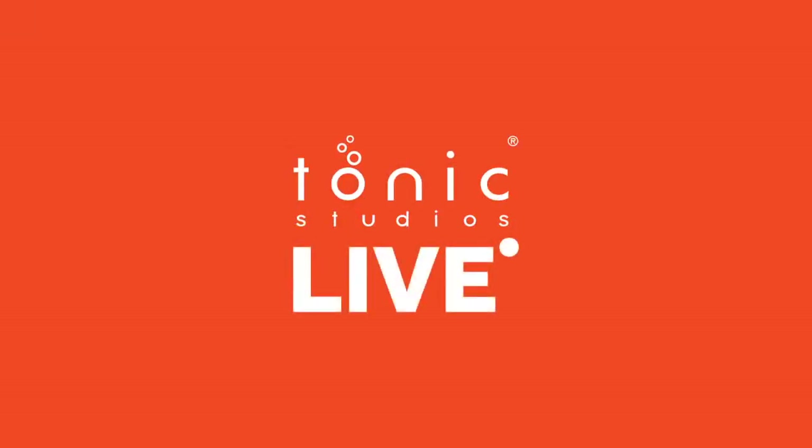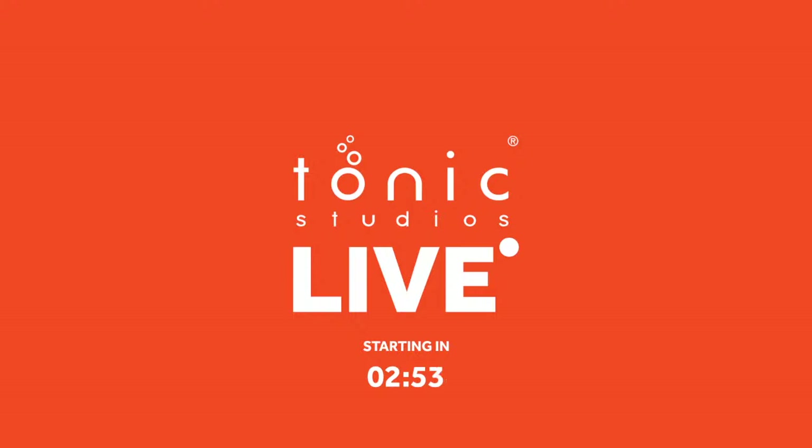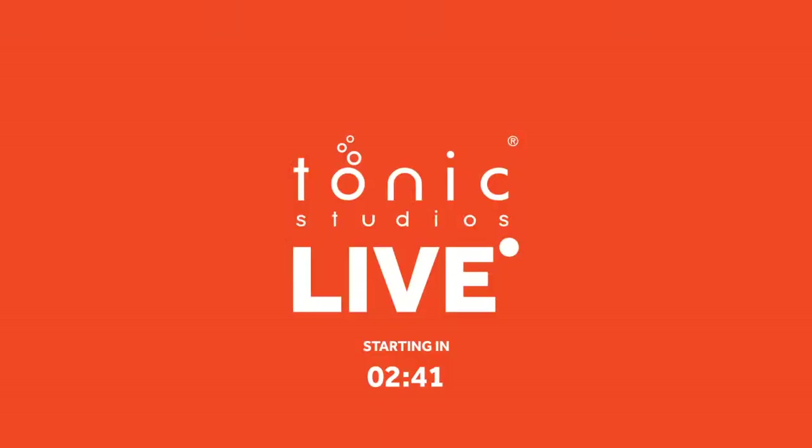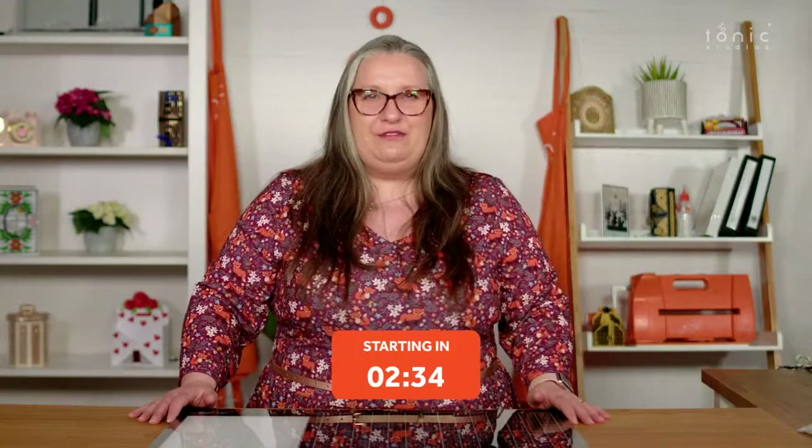Hello and welcome to Tonic Studios. We're very sociable — follow us to stay up to date with everything new at Tonic Studios. Find us on Facebook, Twitter, Instagram and YouTube.